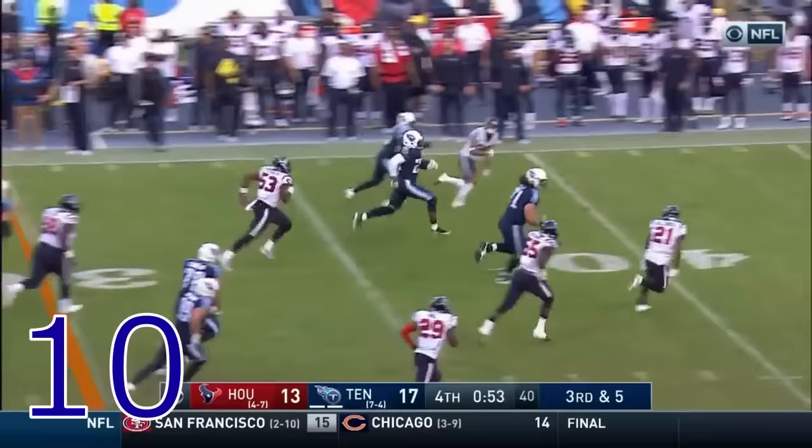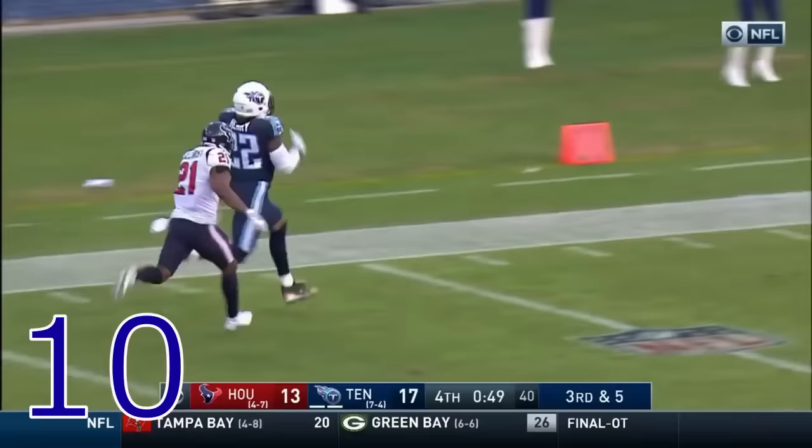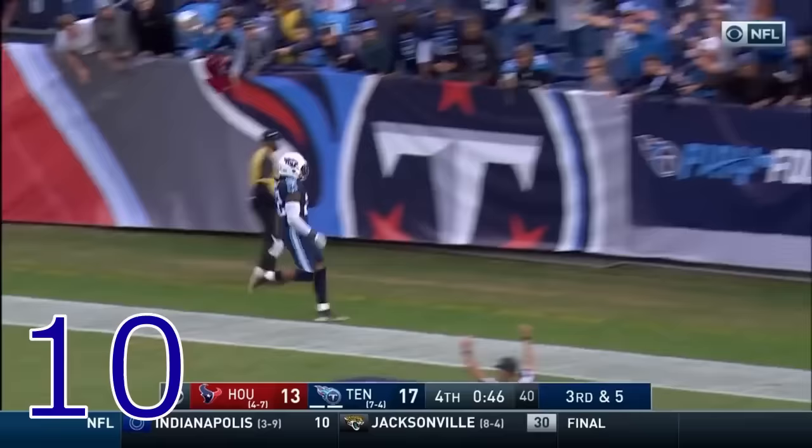This is a third and five. The pitch for Henry and he's going to get the first down and more — Henry off to the races down the sideline. Can they catch him? They won't.